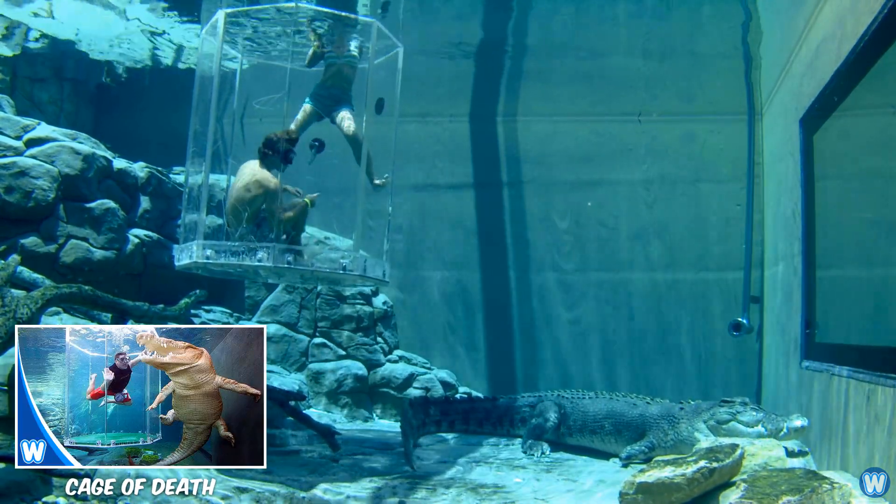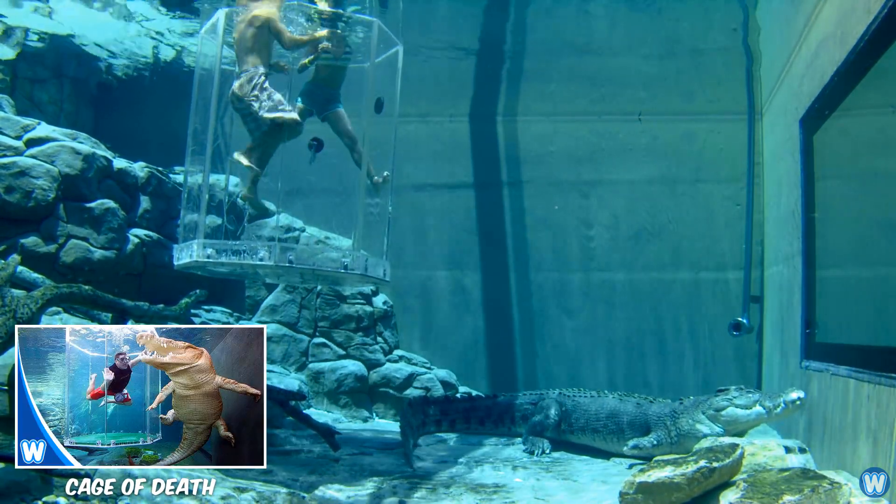There's a crocodile park in Australia where you can pay to be lowered into the water with crocodiles.